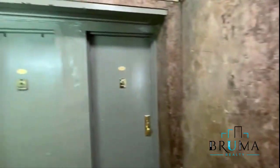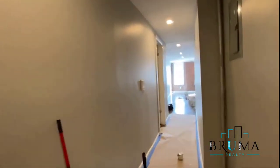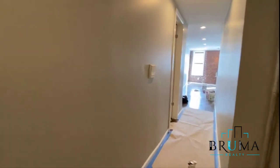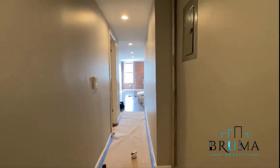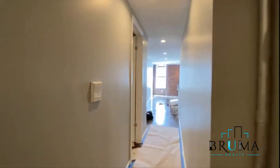Welcome to 1072 Woody Crest, Apartment 1C. This is a large two-bedroom unit. The unit is almost ready, fully renovated. This is the entryway to the unit.